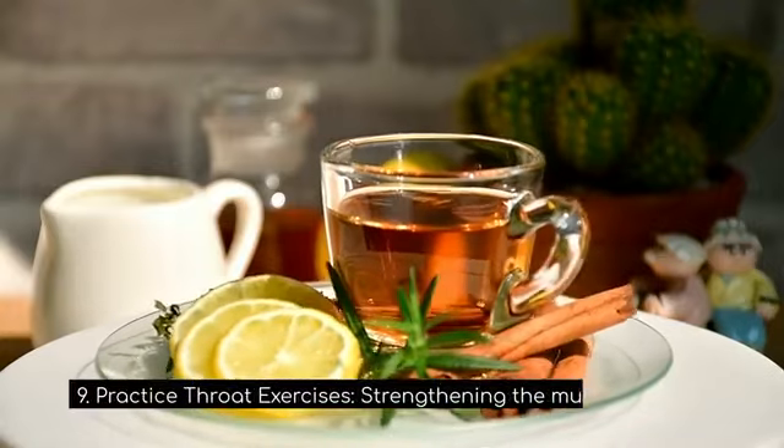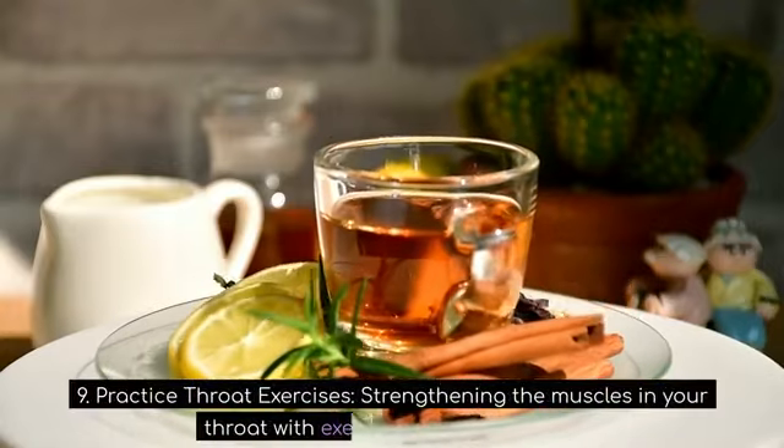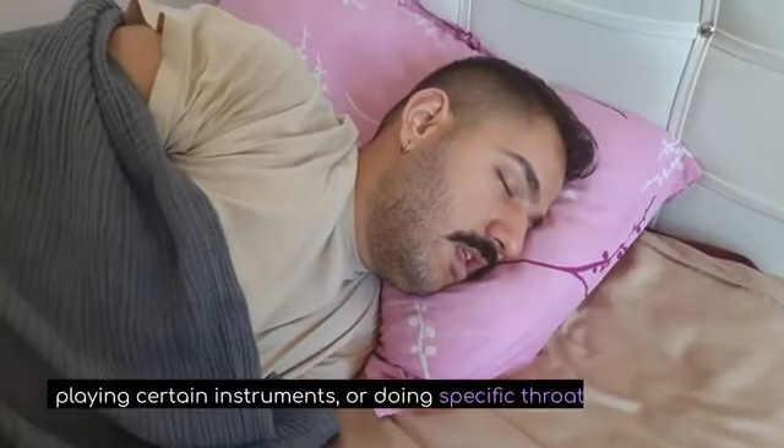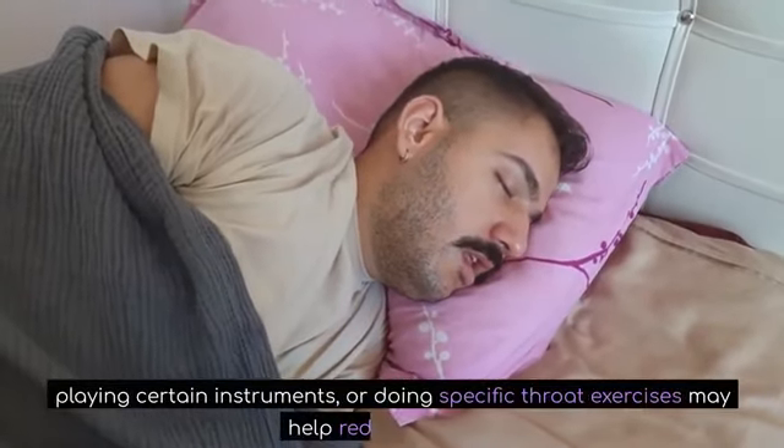9. Practice throat exercises. Strengthening the muscles in your throat with exercises such as singing, playing certain instruments, or doing specific throat exercises may help reduce snoring.